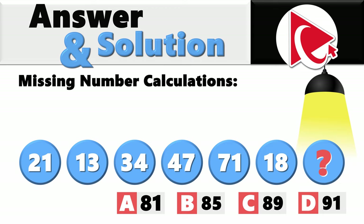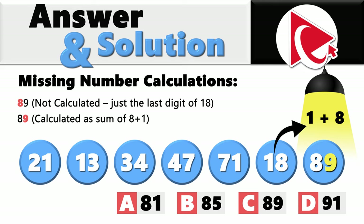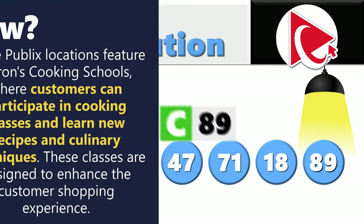For the missing number: the first digit would be 8 — it's not calculated, it's just the last digit of 18. The last digit of the missing number is 9, calculated as the sum of 8 plus 1. So the correct answer is choice C: 89.